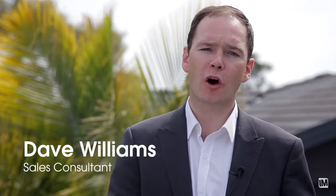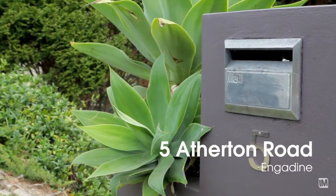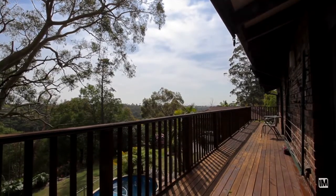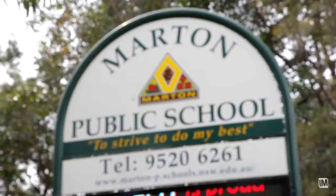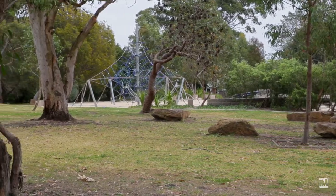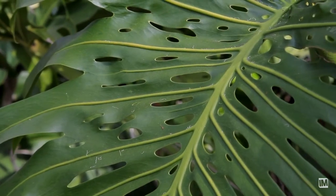Hi, I'm Dave Williams from Newton Real Estate. The team and I are very excited to present to you this beautiful family home at 5 Atherton Road in Gadeen. Peaceful, pretty and private, this location is hard to beat. Walk to excellent local schools, shops and parks, all while enjoying the magical bush serenity.